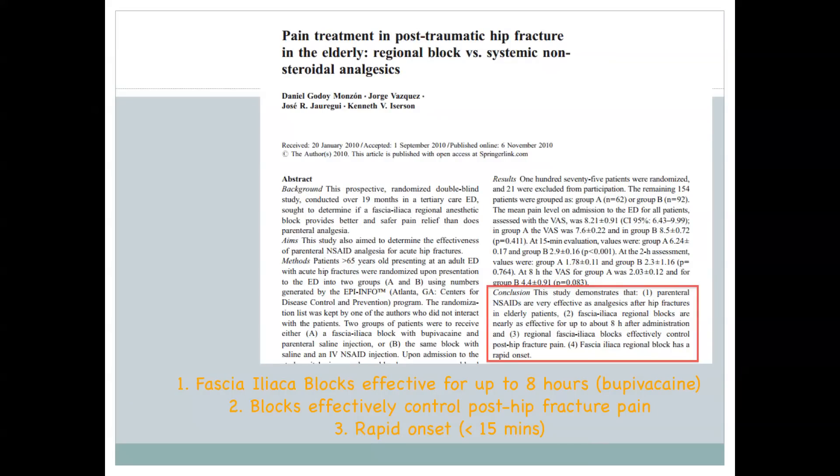This goes into what you'll tell your patients. These blocks last about eight hours. As the study shows, they effectively control hip fracture pain and start in about 15 minutes. I usually tell patients — and in particular their families — you can expect to see some relief. It lasts usually about four to six, sometimes eight hours, but can start in about 15 to 20 minutes.